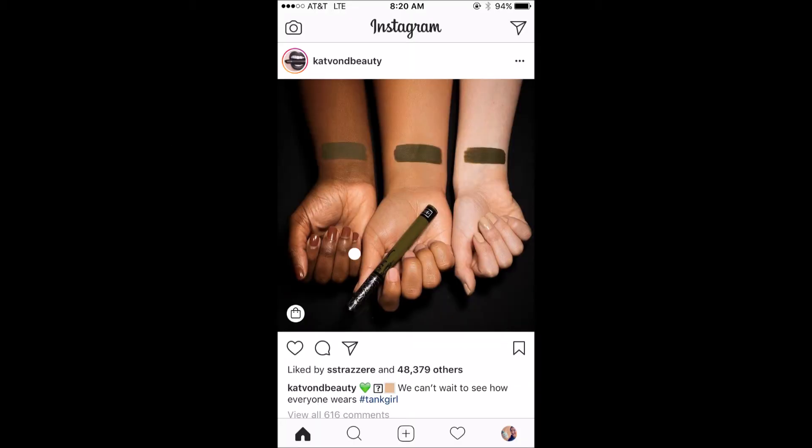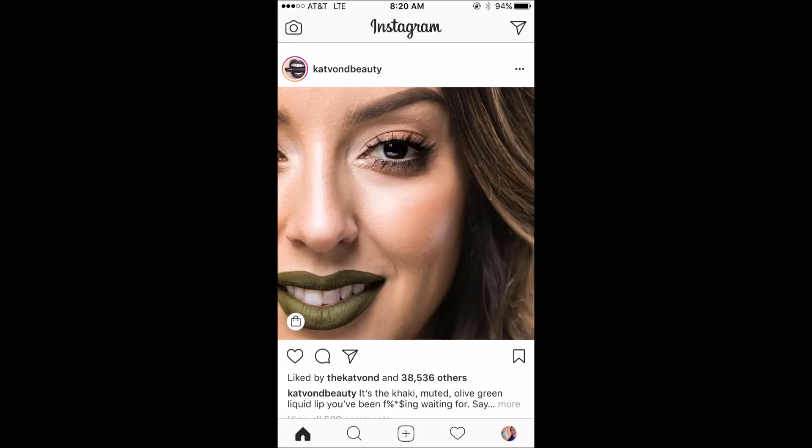First up from Kat Von D, we have a new Everlasting Liquid Lipstick color. This is in the shade Tank Girl. It's definitely sort of like an army jacket, fatigues kind of green. I don't think the swatch actually looks nearly as good as the picture of someone with it on their face. And then one of her makeup artists actually did that and posted it as well, so once I saw this photo I was much more interested in possibly picking this one up. This is an exclusive shade to the Kat Von D website as opposed to like Sephora, so if you want this you do have to go to the separate website to purchase it. I do think I'm a little tempted by it.